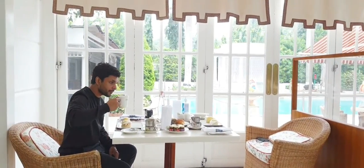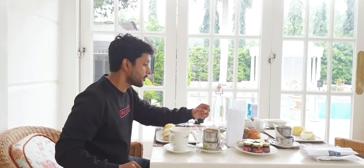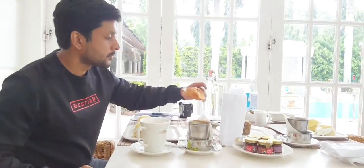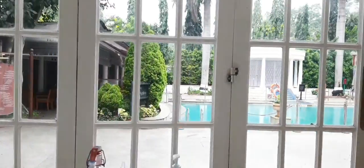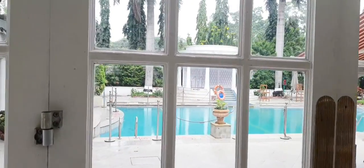What joy it is to wake up and enjoy your breakfast in this cheerful, sun-soaked restaurant, lit by massive windows and, of course, overlooking the pool. Mornings do not get better than this.